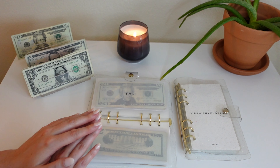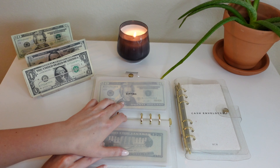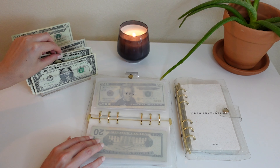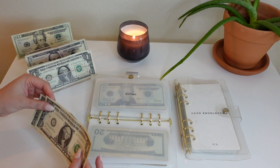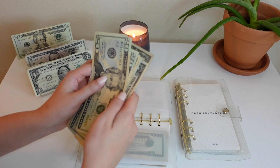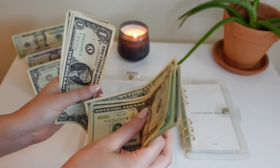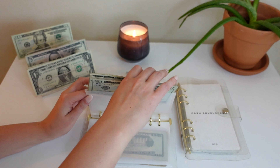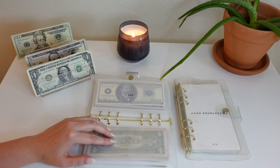Next up is gifting — we're putting $2 into gifting today. We have a total of $71 in gifting, which is a very good spot to be at. My dad's birthday is in January and my boyfriend's birthday is in February, so those are the next couple of things on the radar.